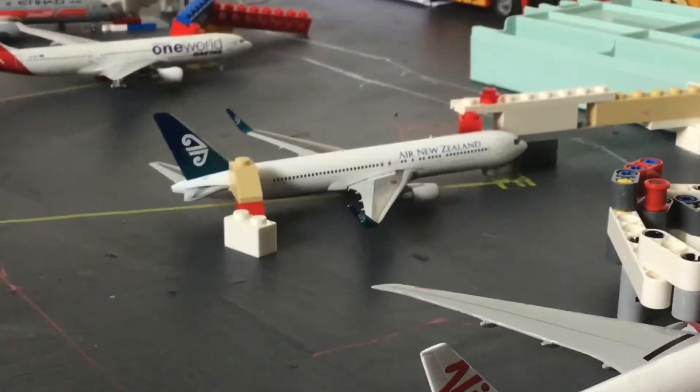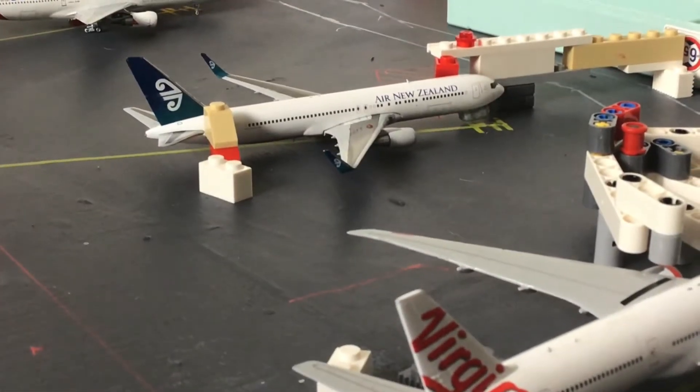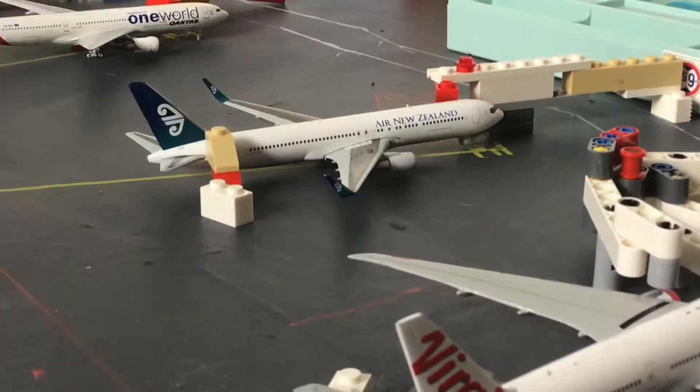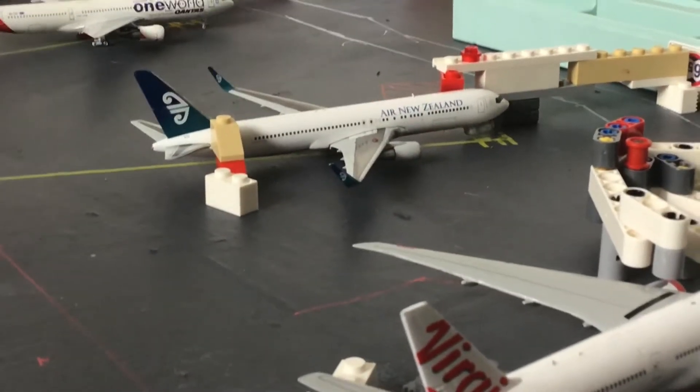Right there we have an Amazon 767-300ER. This is currently just getting cleaned and will be making a departure out to Auckland.